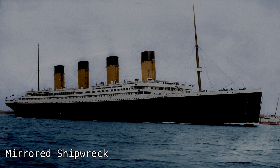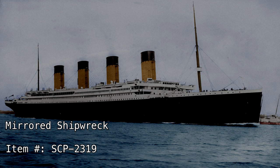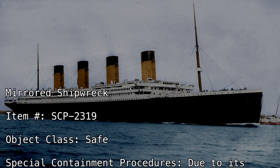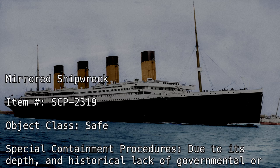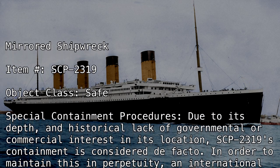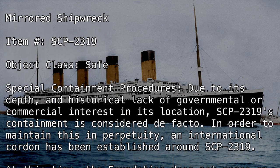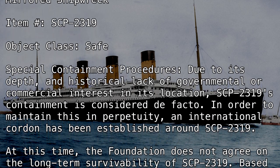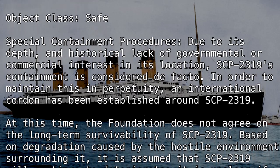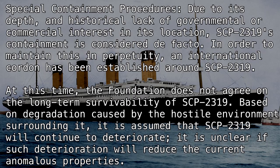Mirrored Shipwreck. Item number SCP-2319. Object class: Safe. Special containment procedures: Due to its depth and historical lack of governmental or commercial interest in its location, SCP-2319's containment is considered de facto. In order to maintain this in perpetuity, an international cordon has been established around SCP-2319. At this time, the Foundation does not agree on the long-term survivability of SCP-2319 based on degradation caused by the hostile environment surrounding it. It is assumed that SCP-2319 will continue to deteriorate.